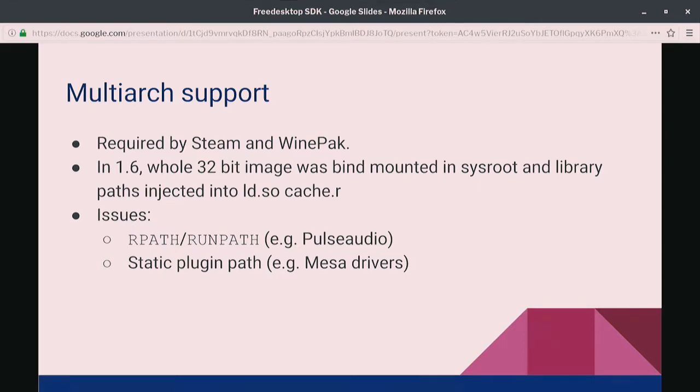One of the issues with 1.6 was multi-arch support. You can choose the runtime for an application and easily run a 32-bit application on a 64-bit machine with Flatpak. But there are some applications that need several architectures — one example is Steam. There are also coming WinePacks that package Windows applications, and those need two architectures to work for the application at the same time.